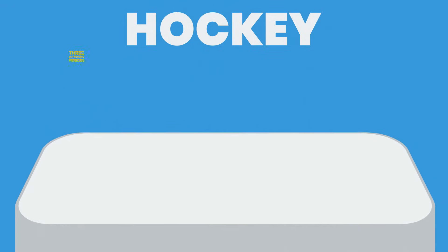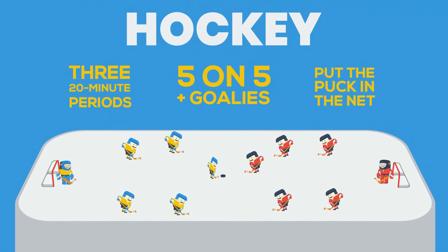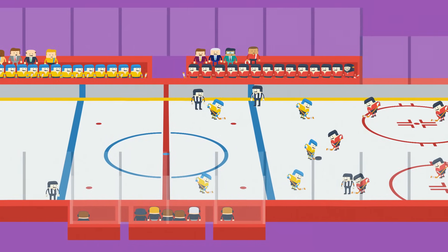We all know the basic rules: 3 20-minute periods, it's 5 on 5 plus goalies, hit the puck with your stick and get it into the opposing team's net. But hockey's fast, and there's just so much going on that it can get tough to keep up with everything else that you're watching.